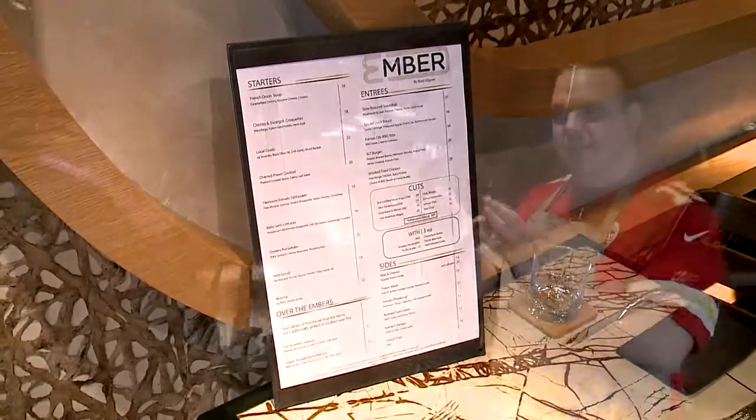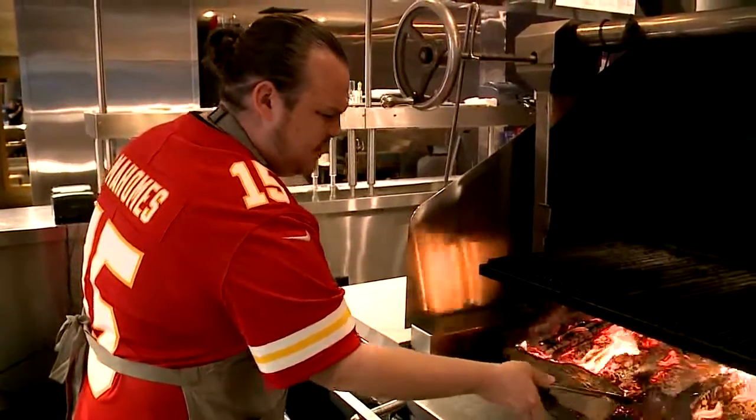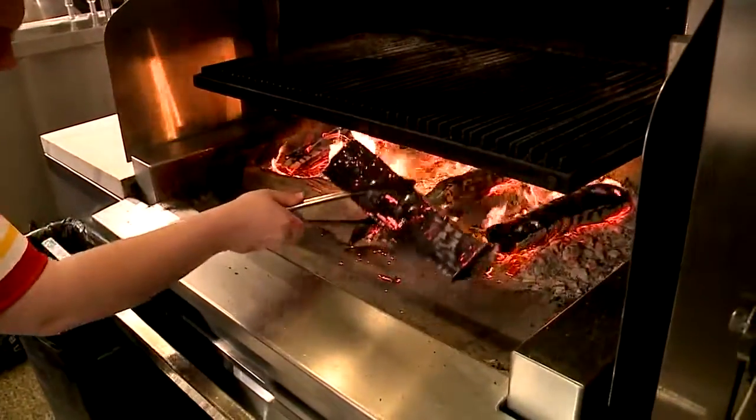Start with Ember itself. Think about a single ember of a fire and how much strength is in that, just kind of floating through the air. When it comes to the menu, we like to play with fire. So we grill and we smoke and we char and we roast. How many different ways can we play with those embers?